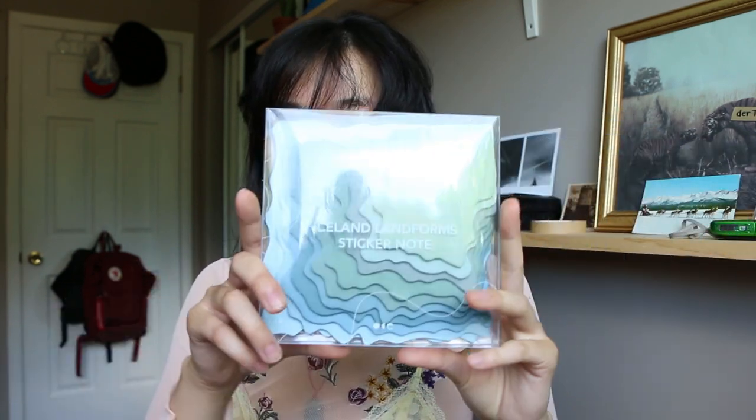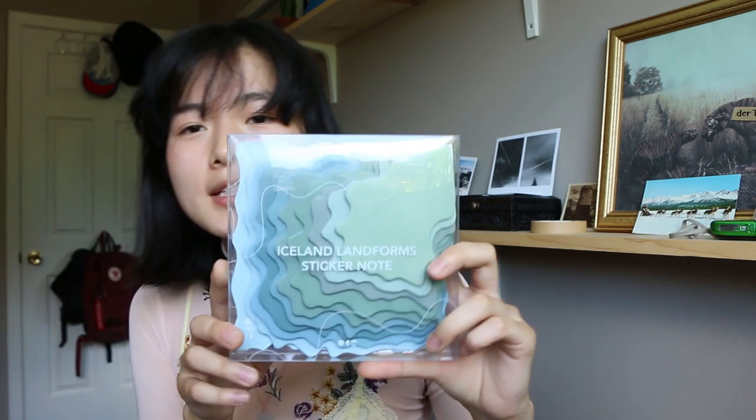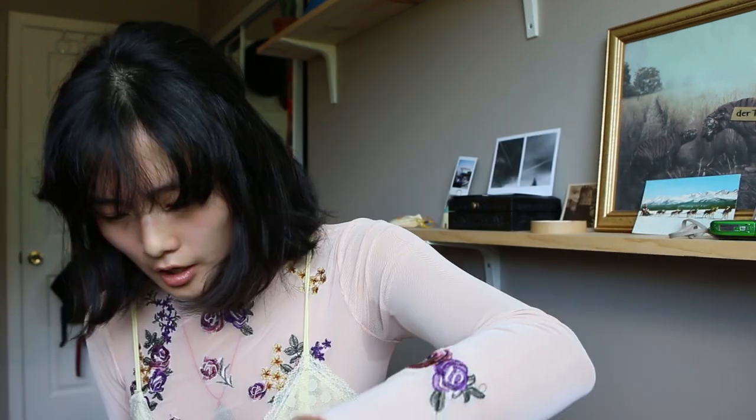This is not from Taobao — it's from my friend Mary. She came to visit me in Beijing on May 30th, the day after my birthday, and she brought me two gifts. One is these Iceland landform sticker notes. I went to Iceland on the way back from my Dutch exchange a few years ago in high school, so this is really cool to me.